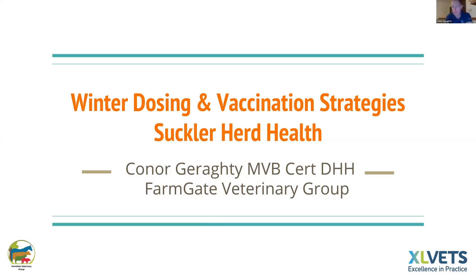Just a quick run through from housing on, just before calving — a period of time where if you get it right, you can control a lot of the issues that you have in springtime. It's about prevention being better than cure.